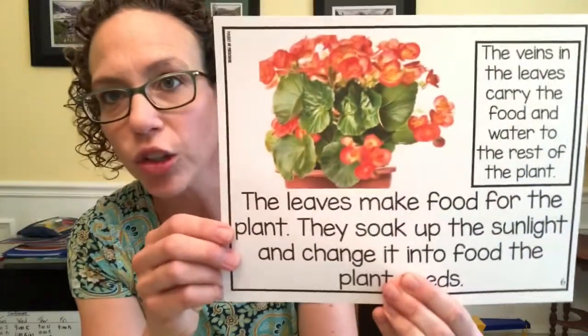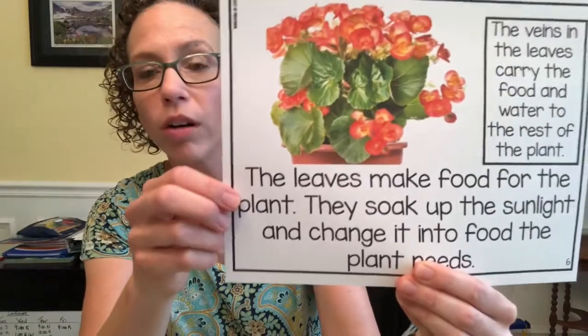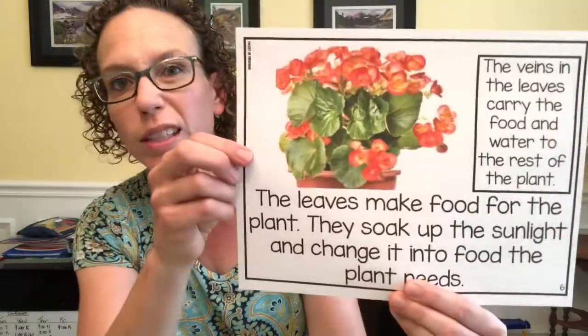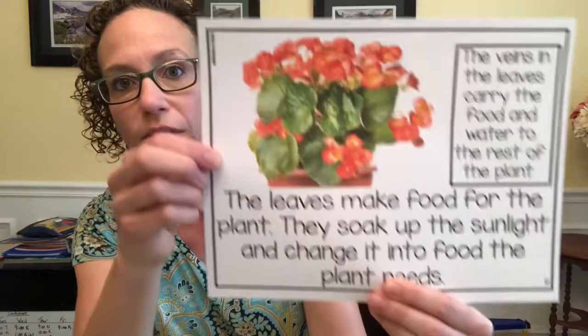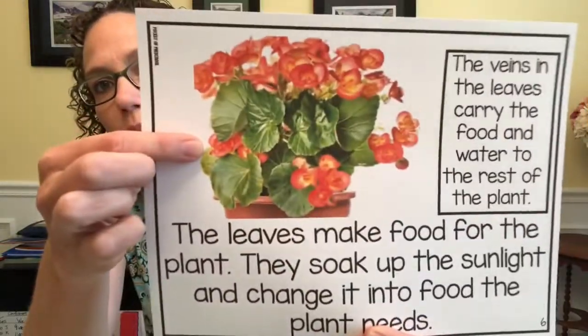It's kind of like our circulatory system. My Explorer friends, we talked about the circulatory system and how our blood moves through our body. Well, the veins of the plants do a similar job.